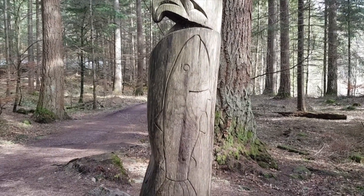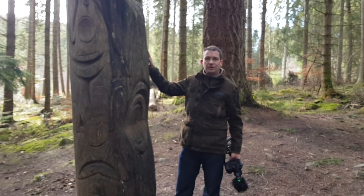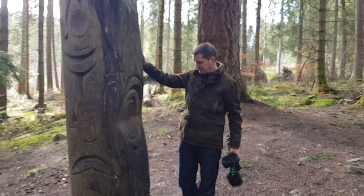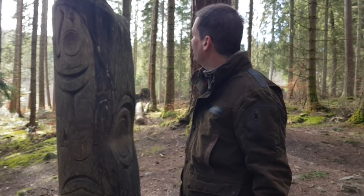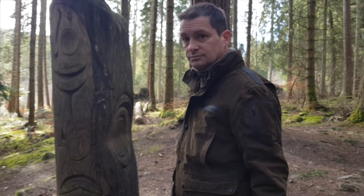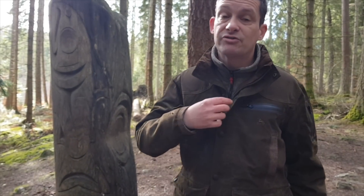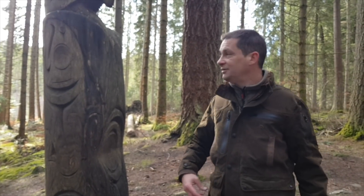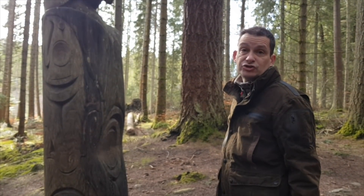I think it's a shame they haven't gone to more trouble and got a really good artist to do that. It's like the forestry commission were just having a lunch break with their lads and ripped into it. They could have done better than that. At least it's better to look at than just a tree.